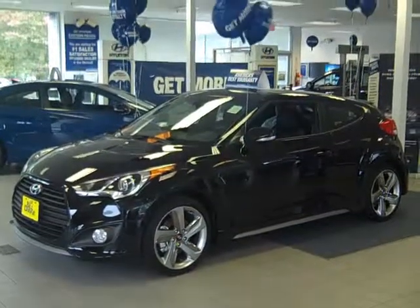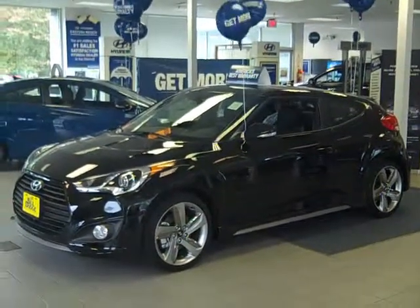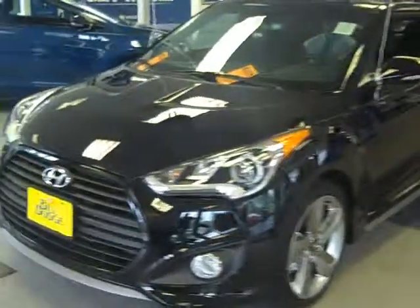Hello, this is Sean Sickles from Bill Dodge Hyundai up here in Brunswick, 262 Bath Road. Excited today to show you the 2014 Hyundai Veloster. One of the things we've always liked best about this since its introduction last year is the turbo model.